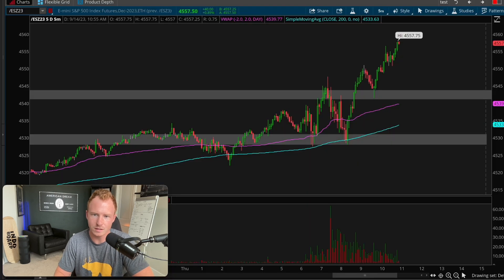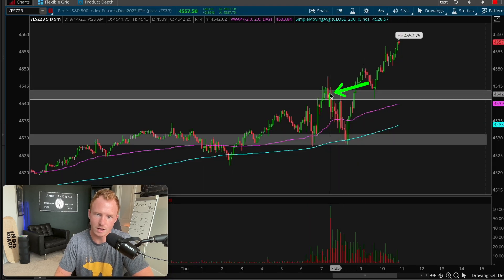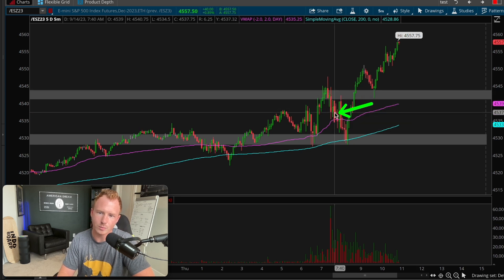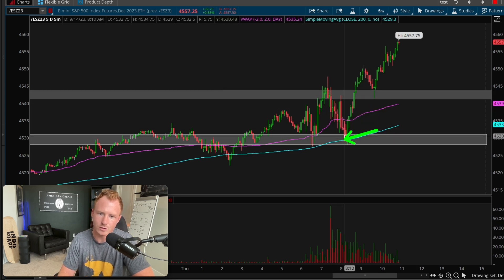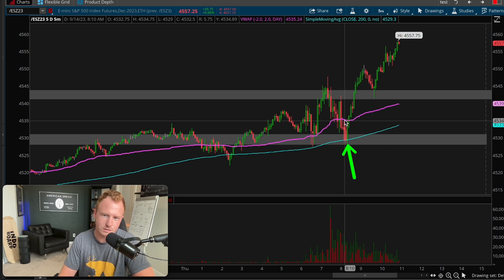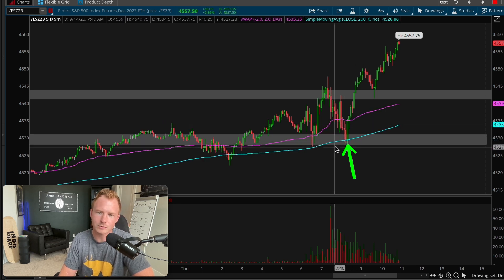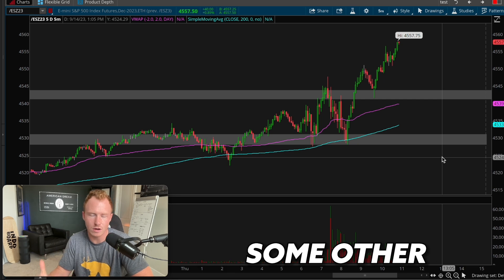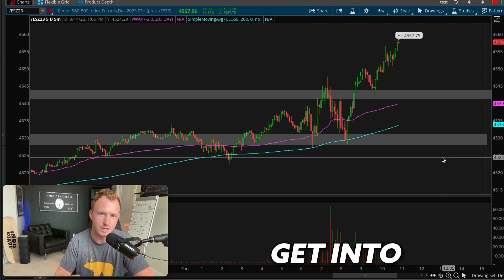My plan was to wait for a pullback for a good deal, basically near the 4530 level, which also lines up with our five-minute SMA and VWAP. These are confirmations for that good deal — it lines up with our level, the trend, and everything mentioned in steps one and two. I wanted to wait for a pullback to that 4530 area, see how price reacts, and look for additional confirmations to actually enter the trade.